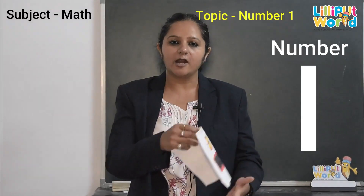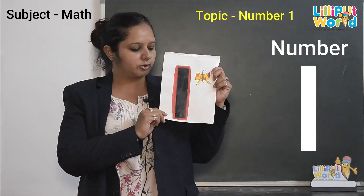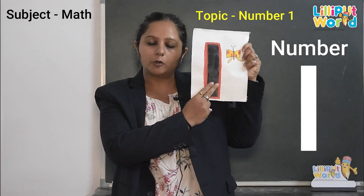And this is our number one. Let's trace again. Okay? Up to down. Up to down. Okay.